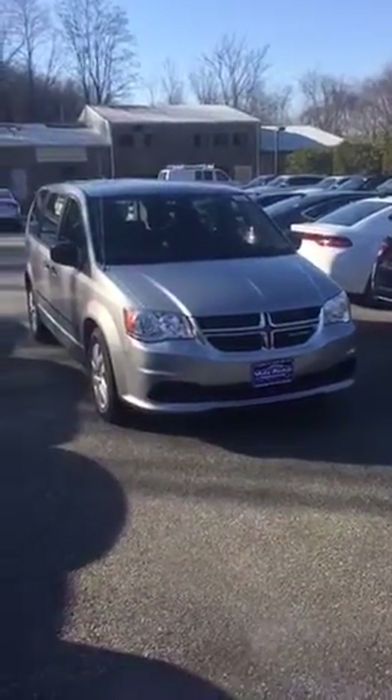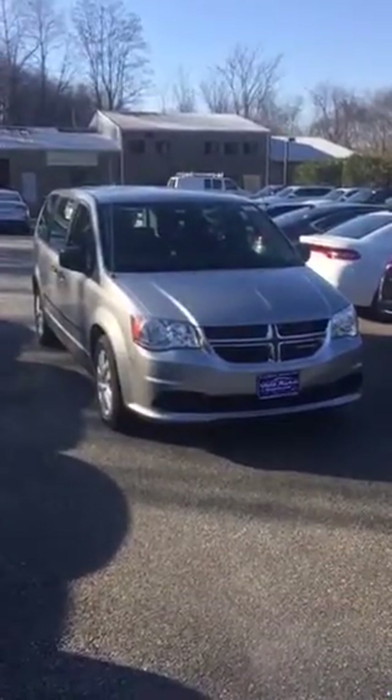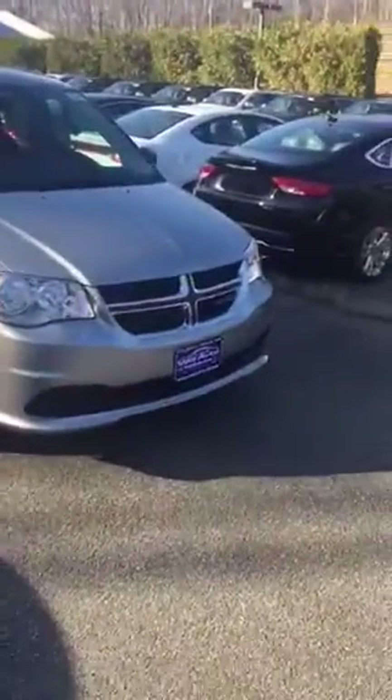How you doing today? This is Josh Alexander down here at Bilbo's Chrysler Dodge Jeep. Just wanted to show you a 2016 Dodge Grand Caravan All-American Edition. This vehicle does have the 3.6 liter V6 engine. It's a great entry-level minivan.